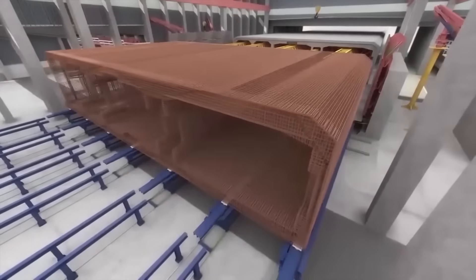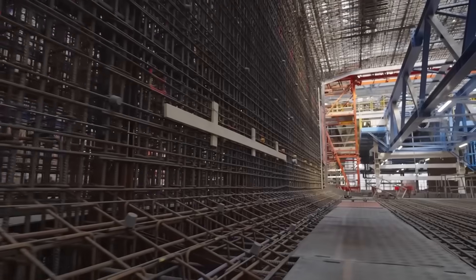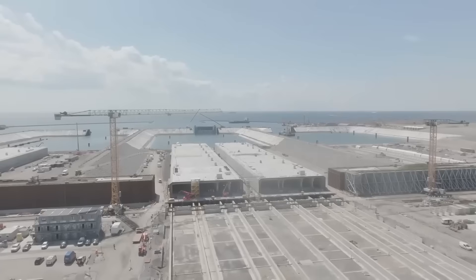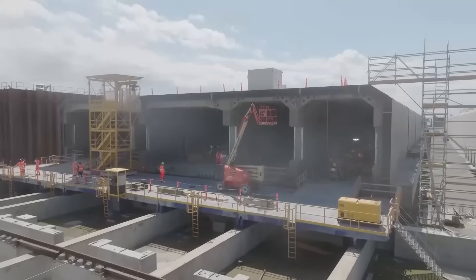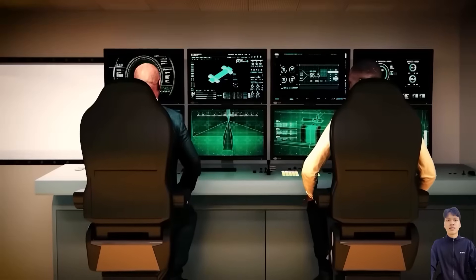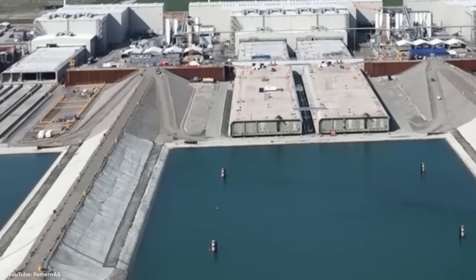It sounds impossible. Concrete doesn't float, and tunnels aren't supposed to be built like ships. Yet this project is real, and it may completely change how humans build under the sea. This is the story of the Fehmarn Belt Tunnel, one of the boldest engineering projects Europe has ever attempted.